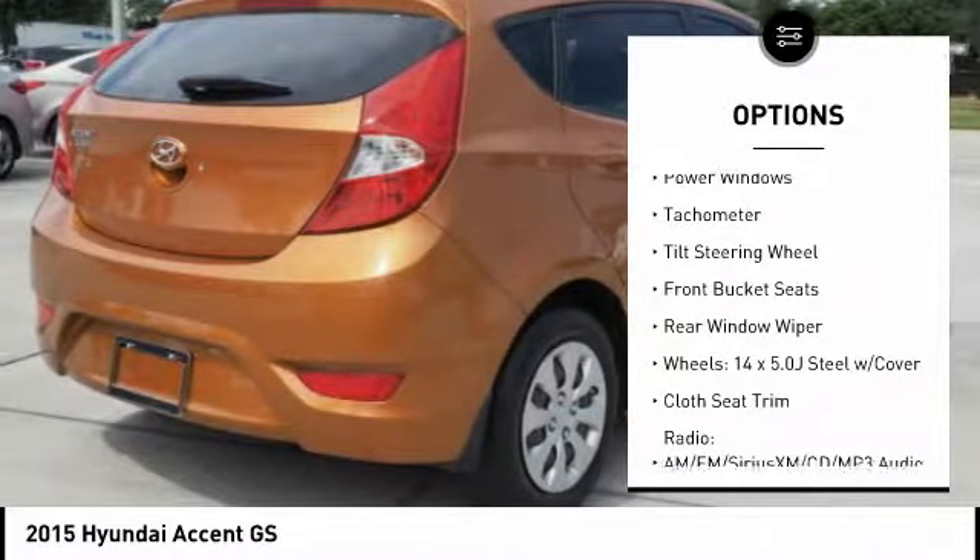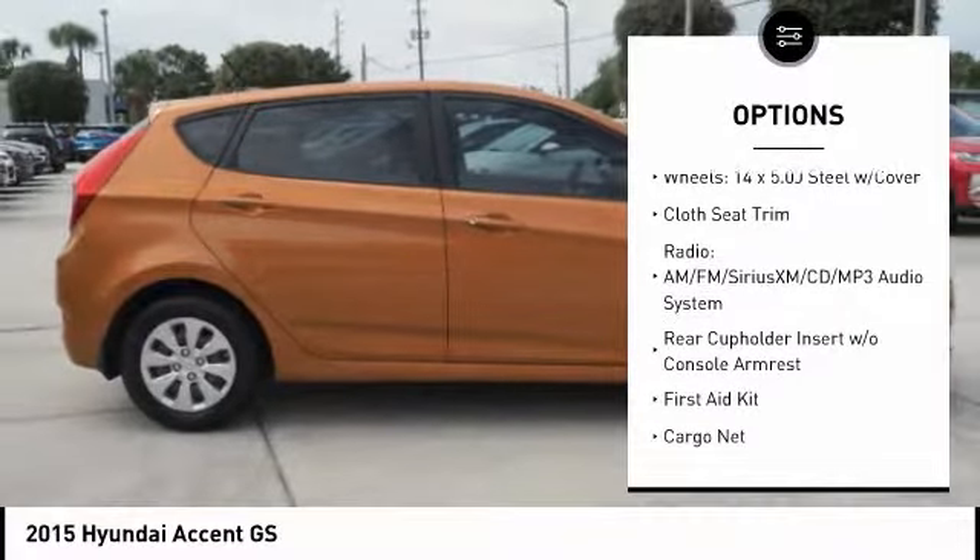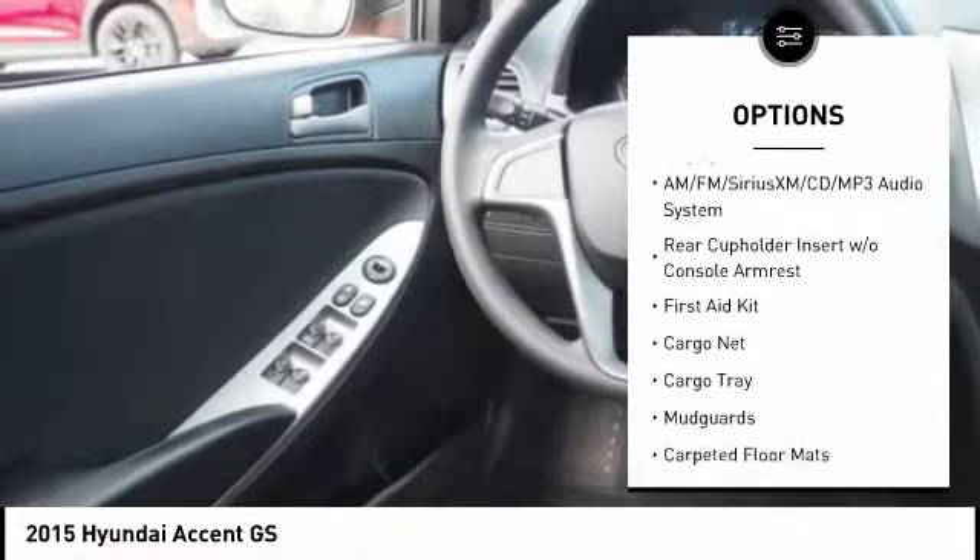Traction control, dual airbags, air conditioning, power steering, electronic stability control, power windows, CD player, rear window defroster.